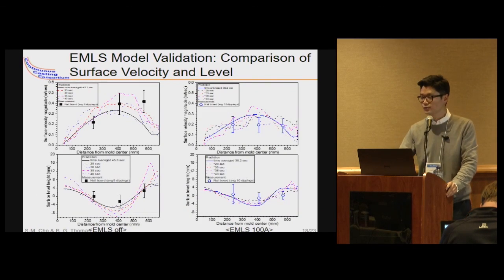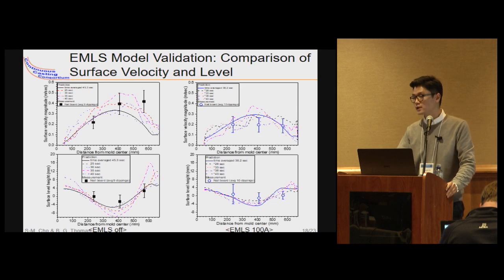The EMLS model showed good agreement with plant measurements of the surface time-averaged surface velocity, time-averaged surface level, and their fluctuations.